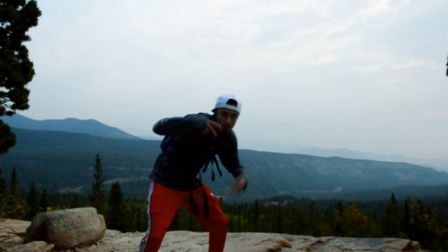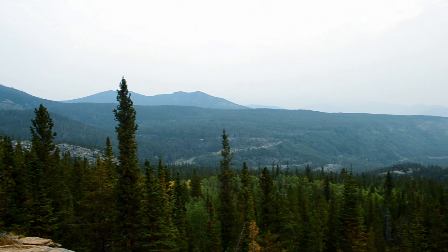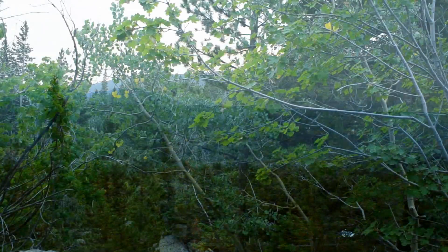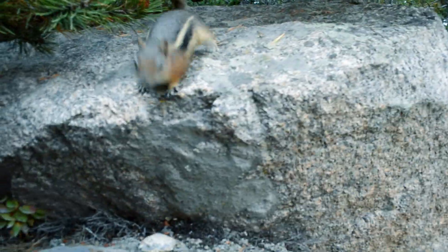The very first few miles are fairly easy, nothing too strenuous, with breathtaking views along the way. Just be careful with the chipmunks — they do like to steal food out of people's bags. They're little thieves.